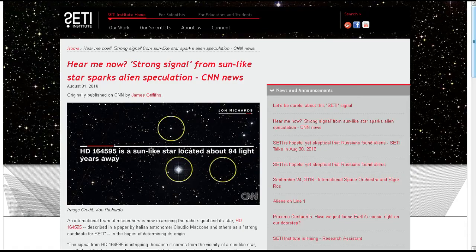This next one is from my friend Tom H. — hear me now. 'Strong signal from a sun-like star sparks alien speculation,' from SETI.org. This was just a signal that was detected. The signal from HD 164595 is intriguing because it comes from the vicinity of a sun-like star and it's artificial. And if it's artificial, its strength is great enough that it was clearly made by a civilization with capabilities beyond those of humankind — according to astronomer Douglas Vekoch, president of METI International, which searches for life beyond Earth, speaking to CNN.